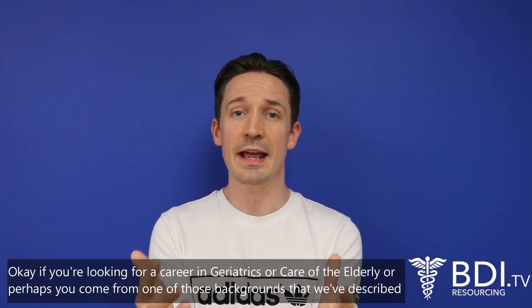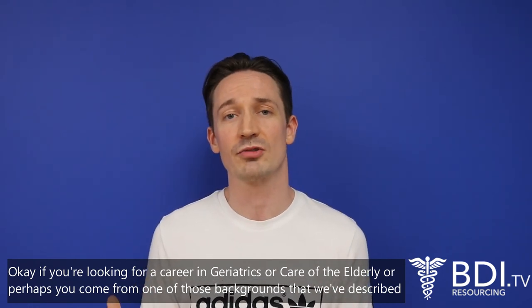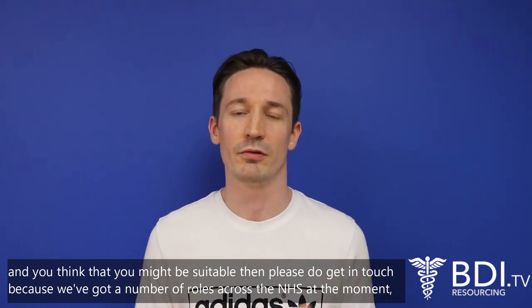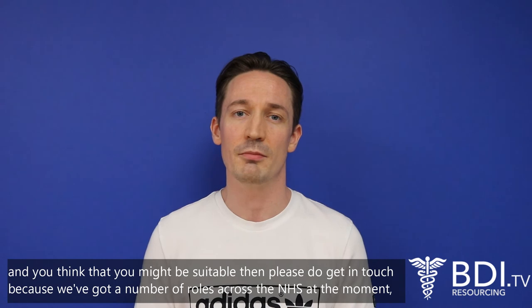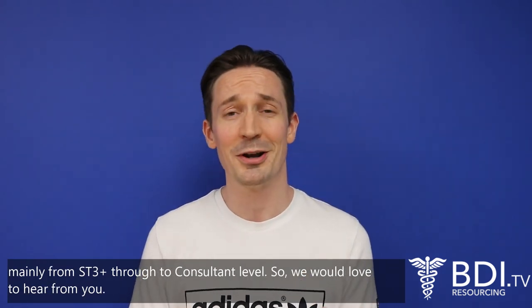If you're looking for a career in geriatrics or care of the elderly, or you come from one of the backgrounds we've described and think you might be suitable, please do get in touch. We've got a number of roles across the NHS at the moment, mainly from ST3 plus through to consultant level, and we would love to hear from you.